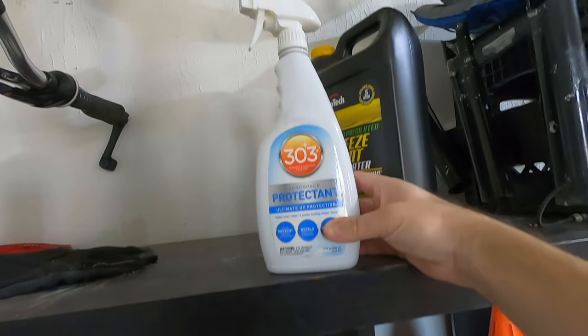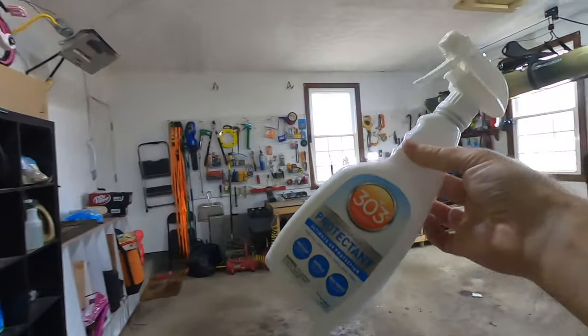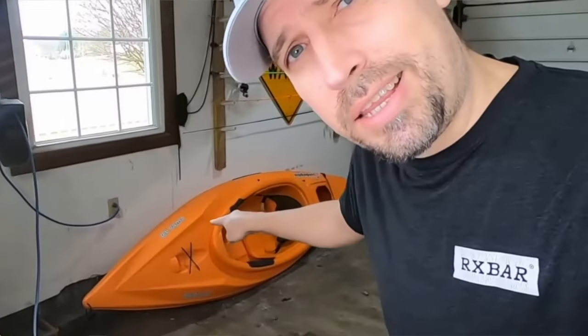Two things you can do: store it out of the sun — and if you're storing it inside, make sure a window isn't hitting it. And two, use protectant. I love 303 Aerospace Protectant — it's a bit pricey but really does the trick. Also, if you haven't bought your kayak yet, think about the color. High-visibility colors like greens, yellows, and oranges are great. Some of the worst colors are white, which blends in with sun glare, and camouflage, which can be lost in the horizon.